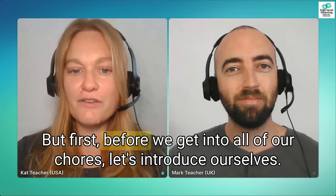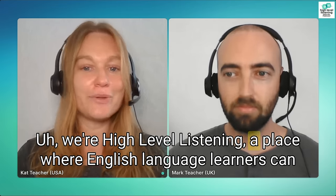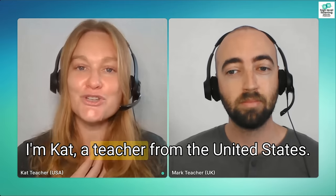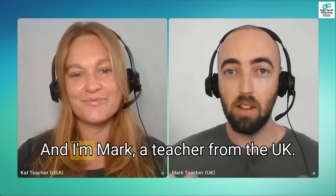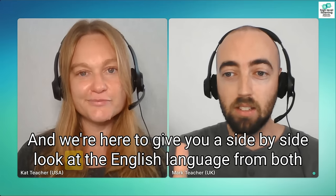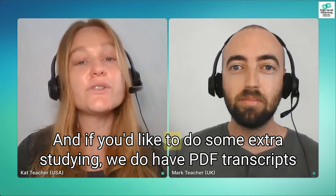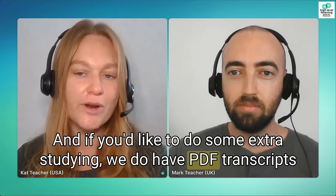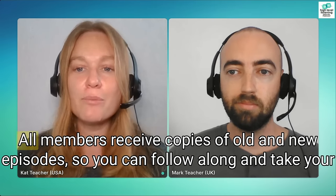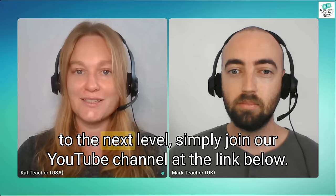But first, before we get into all of our chores, let's introduce ourselves. We're High Level Listening, a place where English language learners can take their English to the next level. I'm Kat, a teacher from the United States, and I'm Mark, a teacher from the UK. We're here to give you a side-by-side look at the English language from both the American and British perspectives. And if you'd like to do some extra studying, we do have PDF transcripts available for all of our podcast episodes for High Level Listening members. All members receive copies of old and new episodes, so you can follow along and take your studying to the next level.